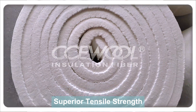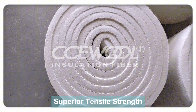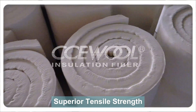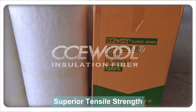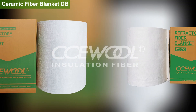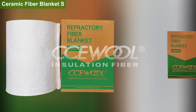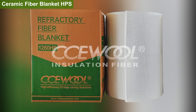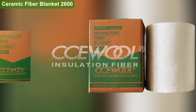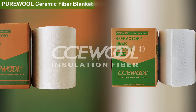High-efficiency thermal insulation performance — advanced technology, energy saving, and high efficiency. Produced using imported high-speed centrifugal equipment, the fiber blanket has a high fiber forming rate and a slag ball content below 15%. The fibers are dense and uniform, providing lower thermal conductivity, significantly reducing heat loss, and enhancing insulation efficiency for better energy savings.